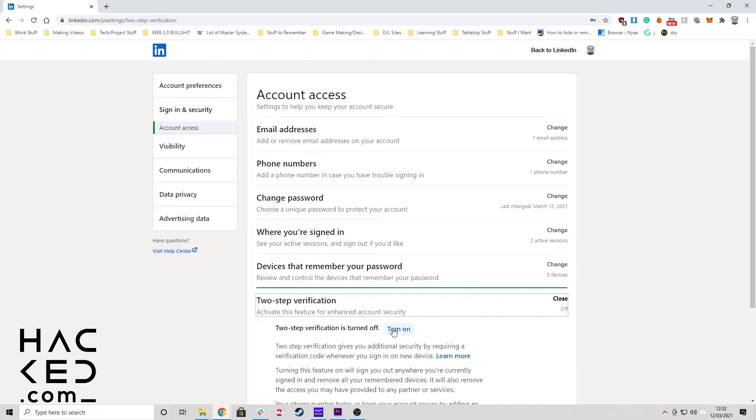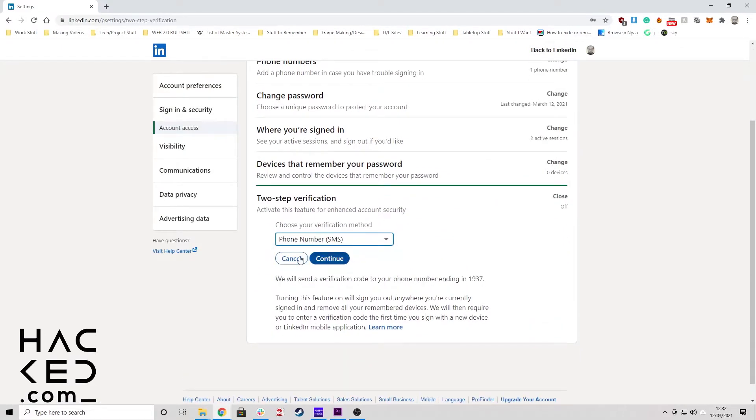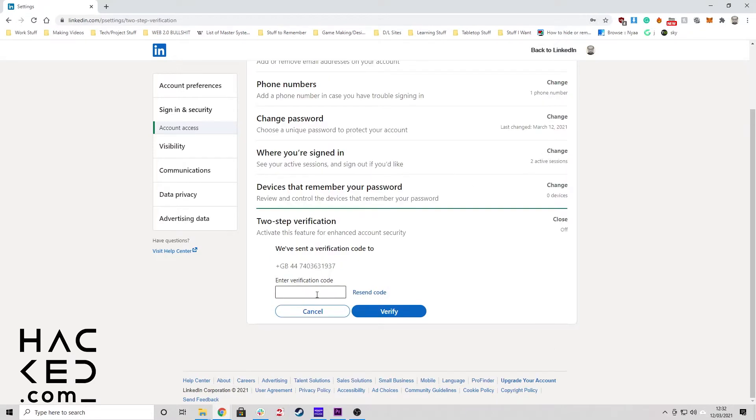Now click Turn On. Select either authentication app or text message verification and click Continue to confirm. You may also be asked to enter your password again at this stage. Follow the instructions from your authenticator app or find the code sent to your phone. Enter your code and click Continue to finish turning on 2FA.